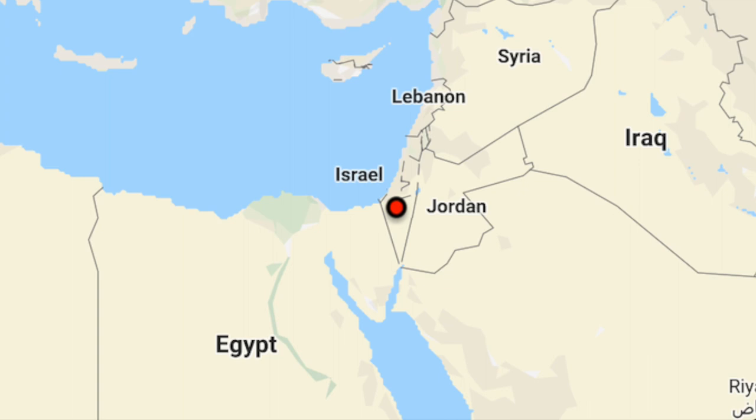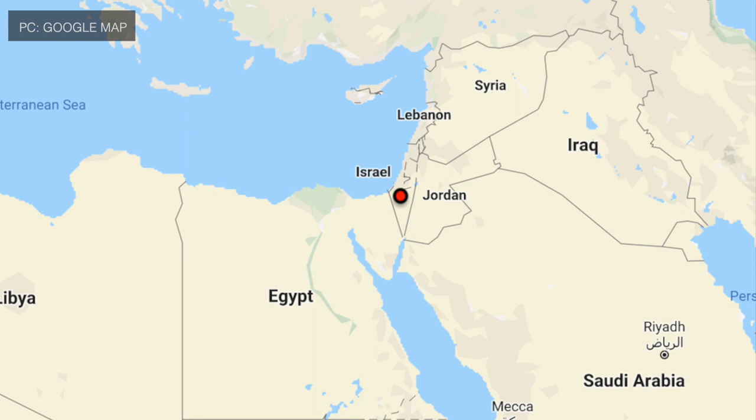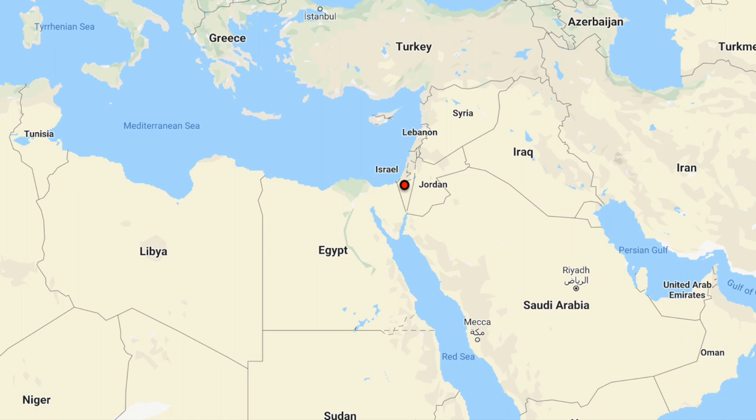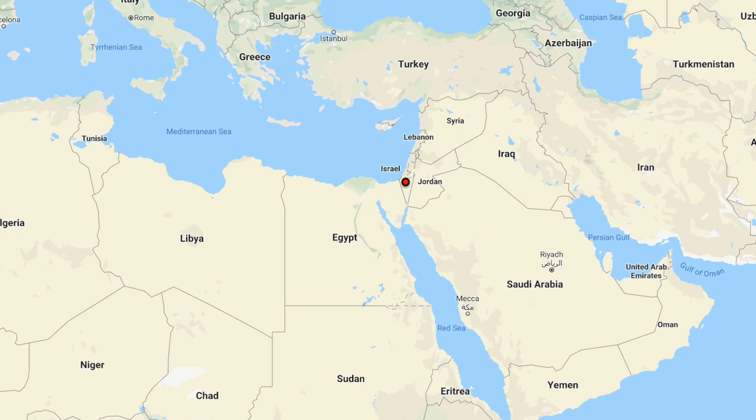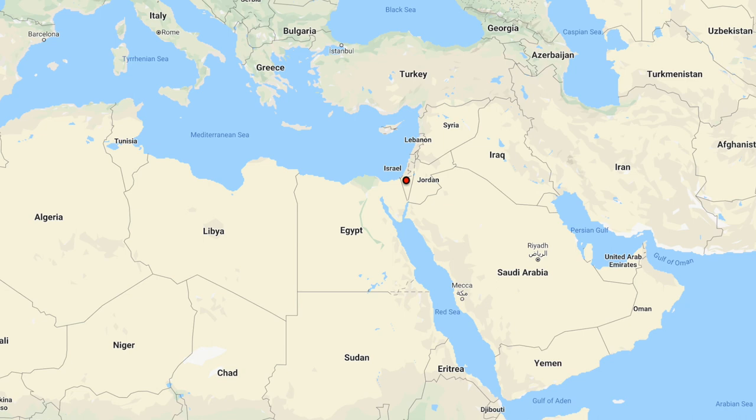Israel has been targeted with different kinds of projectiles, like short-range rockets, artillery fire, and mortars. In the 1990s, Hezbollah, based in Lebanon, fired rockets into the northern part of Israel, establishing a need for a system that could counter this threat. During the 2006 Second Lebanon War, the situation worsened. Hezbollah fired approximately 4,000 rockets, mostly the short-range Katyusha. The main targets of these rockets were the northern part of Israel, including Haifa, the country's third-largest city.